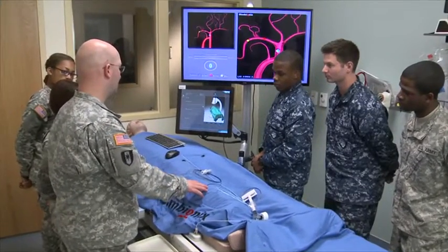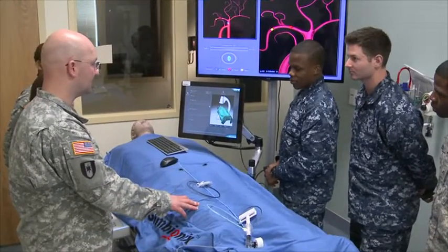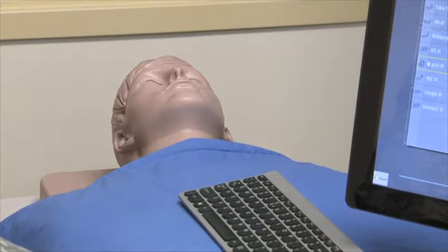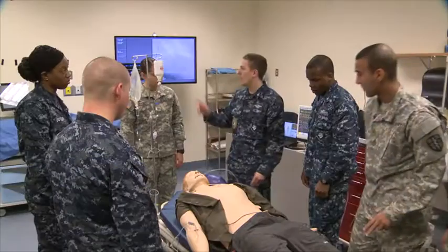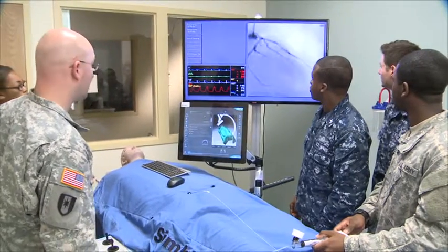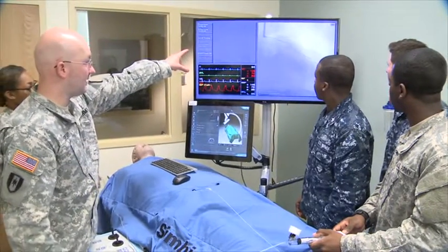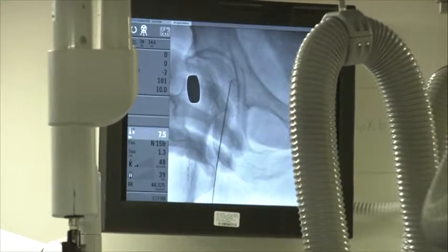The CVT program's most impressive simulation capability revolves around the curriculum's cardiac catheterization rotation. The program has a working cardiac catheterization suite that allows students to practice the skill of positioning the x-ray equipment, practice safe patient transfer procedures and sterile techniques. The cath suite is fully stocked with the same diagnostics and interventional equipment that the students will be using on actual patients during their clinical rotations.